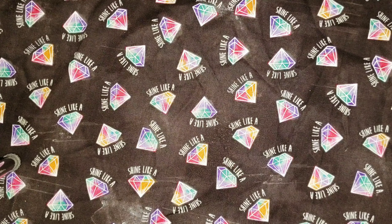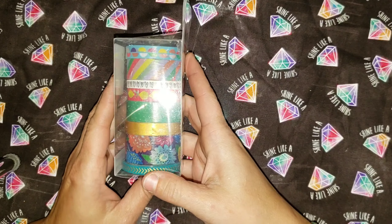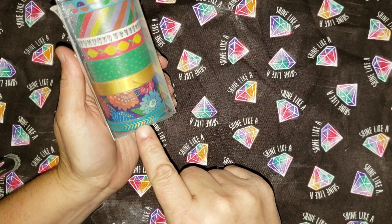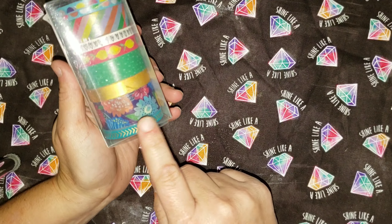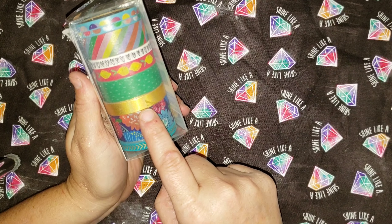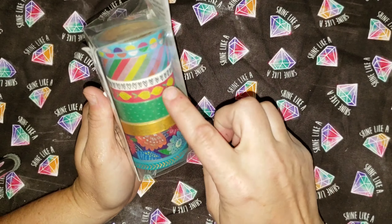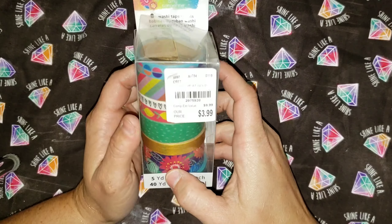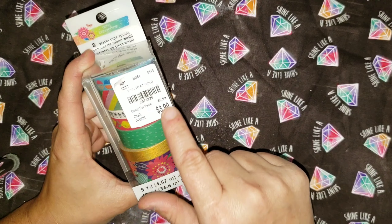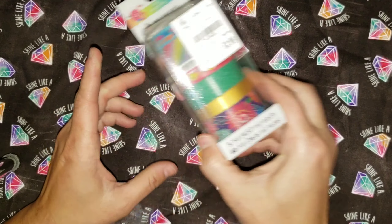The next ones — I really like this one at the bottom. It's like a dark teal with gold arrows, a rose, multicolored flowers. This one is a gold foil, lemons, hearts. This is an Amy Tangerine brand. Its estimated value is $9.99, and I got it at Tuesday Morning for $3.99.